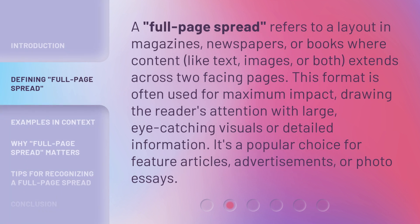A full-page spread refers to a layout in magazines, newspapers, or books where content — like text, images, or both — extends across two facing pages. This format is often used for maximum impact, drawing the reader's attention with large, eye-catching visuals or detailed information. It's a popular choice for feature articles, advertisements, or photo essays.